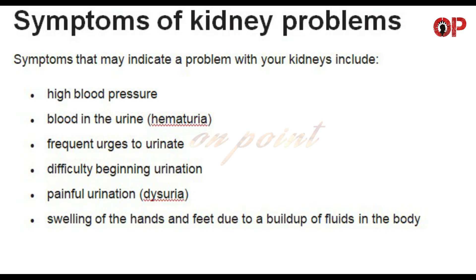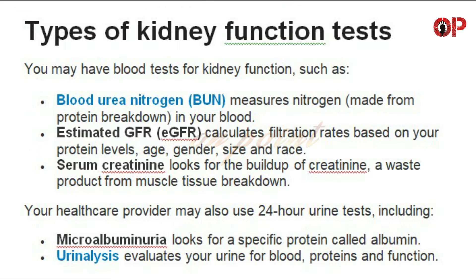Symptoms of kidney problems. Symptoms that may indicate a problem with your kidneys include: high blood pressure, blood in the urine (hematuria), frequent urges to urinate, difficulty beginning urination, painful urination (dysuria), and swelling of the hands and feet due to a buildup of fluids in the body.